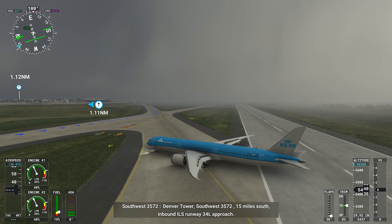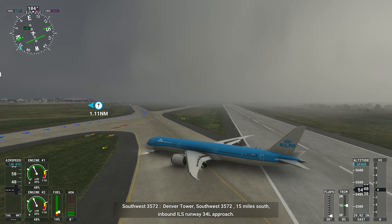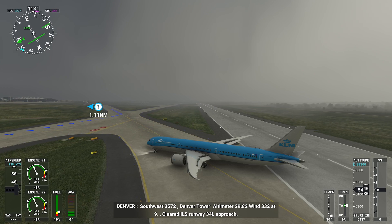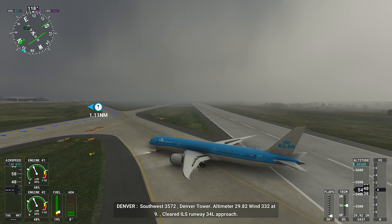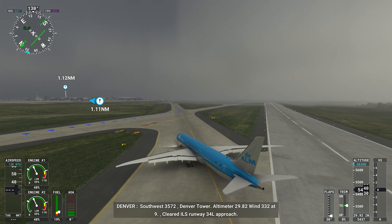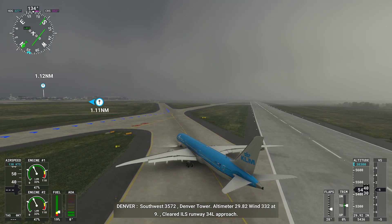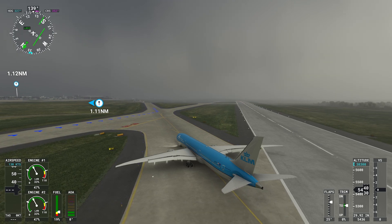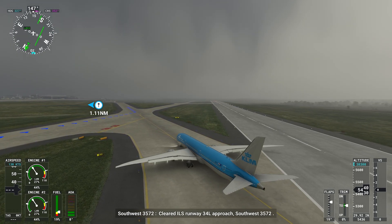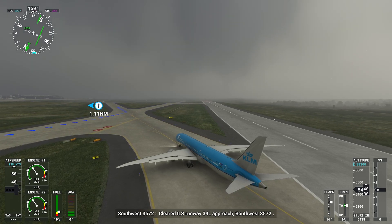SOW 357, 215 miles south inbound, ILS runway 34 left approach. SOW 357 to DT. Altimeter 29.82, wind 032 at 9. Cleared ILS runway 34L approach. Cleared ILS runway 34L approach, Southwest 357.